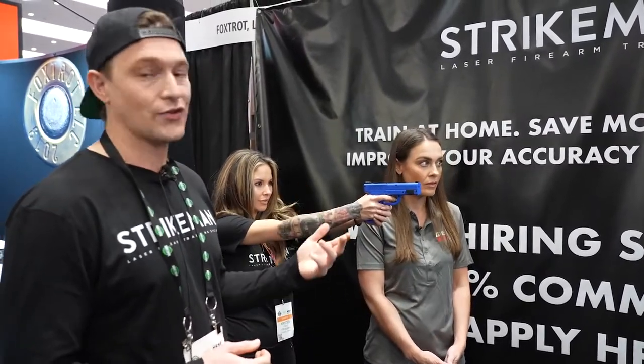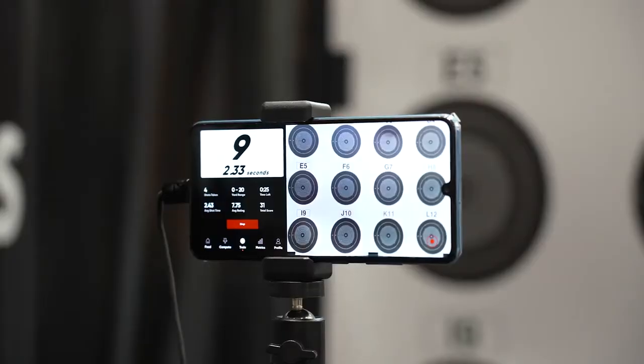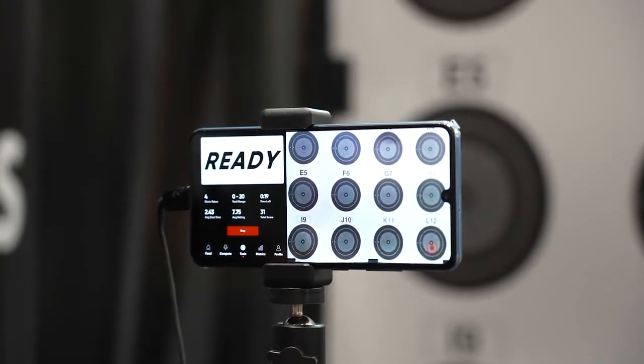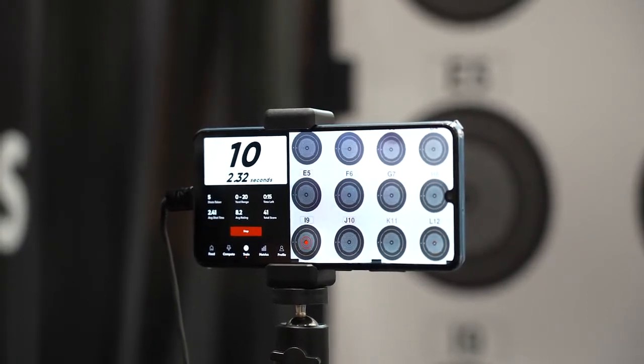She's in a game mode called target call-out. What actually happens is the app calls out a target, you fire at it, and you get scored based on your accuracy and your shot time. So if you're doing a holster fire drill, it'll give you the target, you fire at it, and then you get your scores after that. She's actually using a cert pistol right now only because it's Shot Show and they don't let you use live weapons. Our cartridges go in your real gun, so the best part is you get to use your actual gun while you're training.